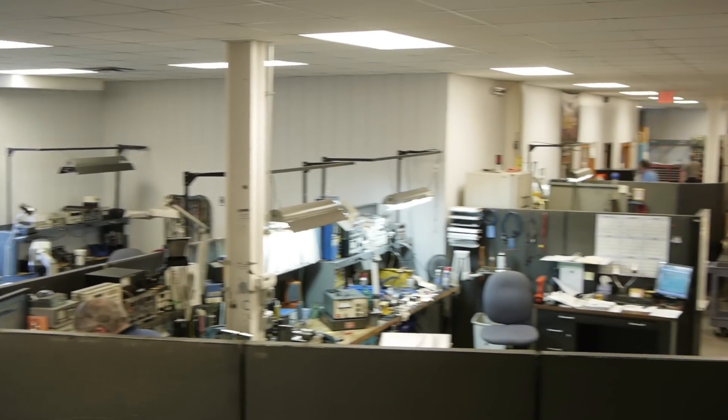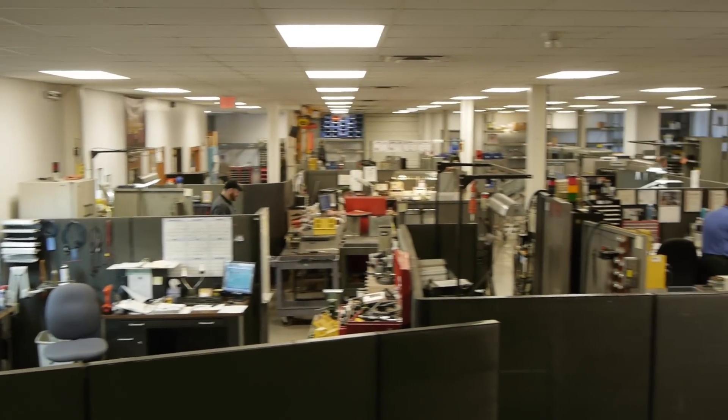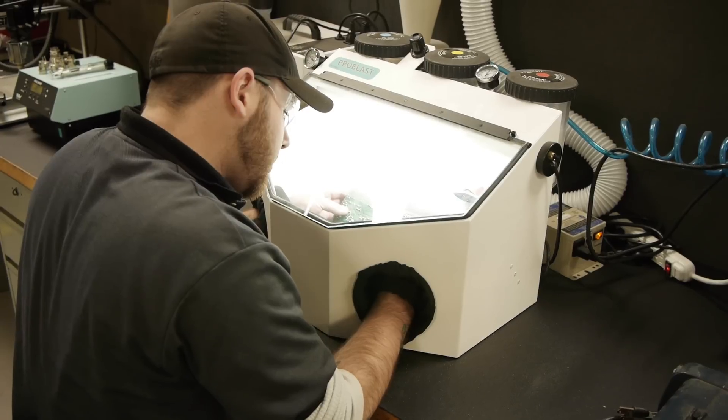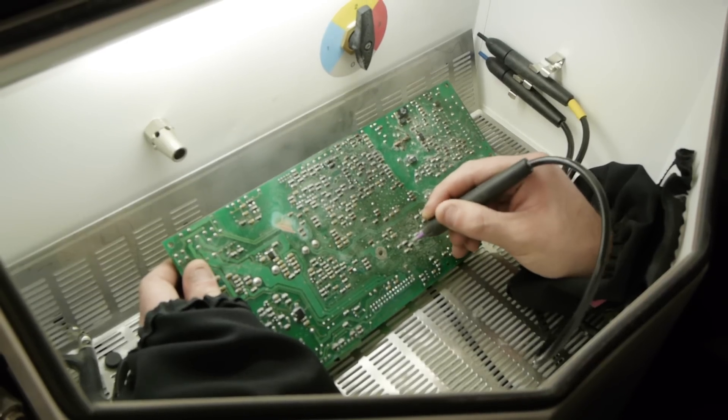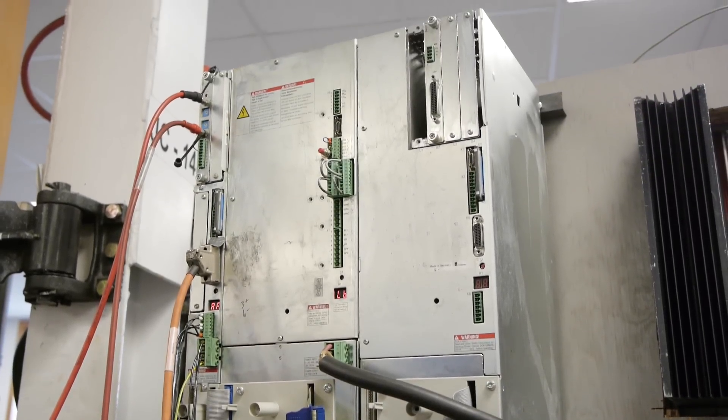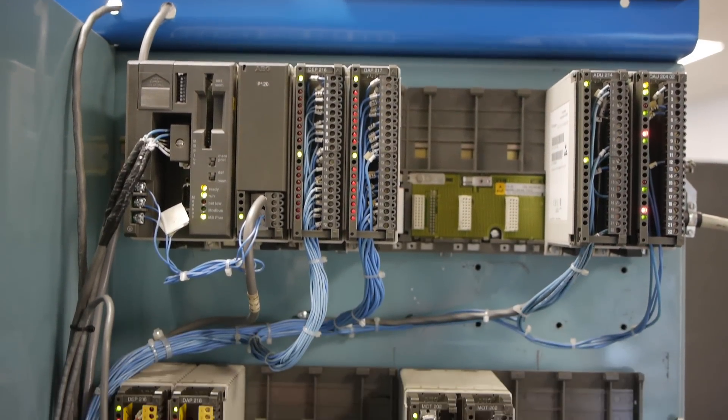York's electronic and automation repair includes drives, power supplies, amplifiers, monitor repair and LCD retrofitting, light curtains, and other safety sensor equipment. Full run testing and a one year warranty on all repairs.